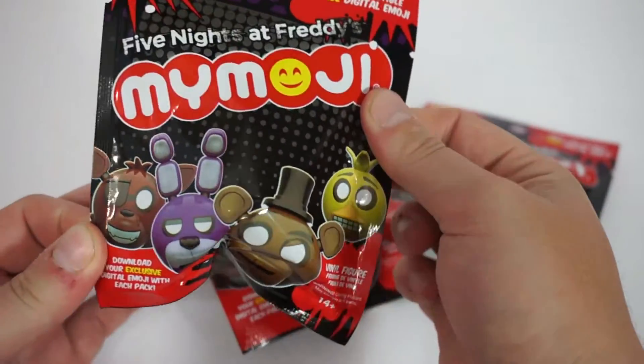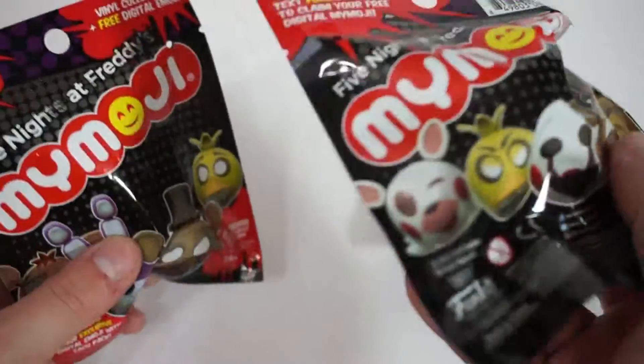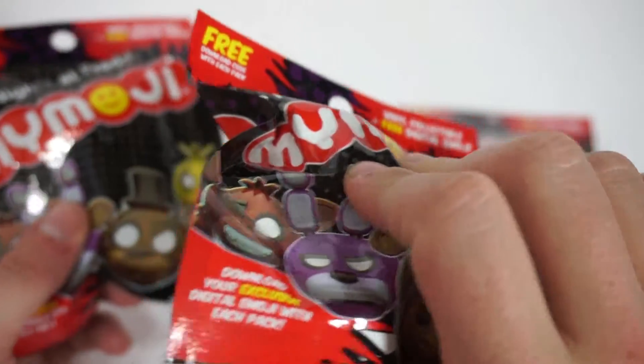There's Five Nights at Freddy's ones, as you can clearly see, and we're going to open three of them right now. My friend Tinderbox says that they have got three spring traps in here, so let's see if they got it right.